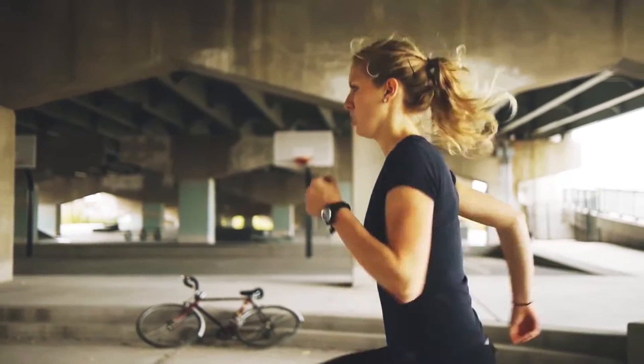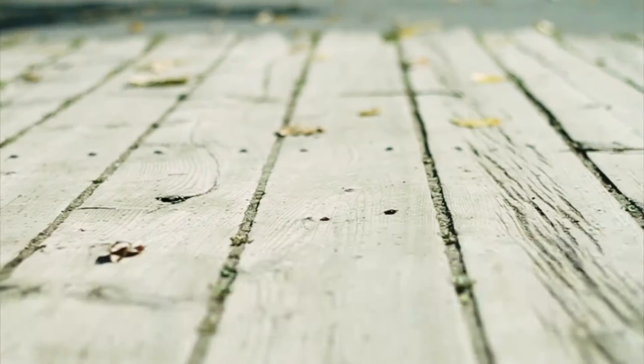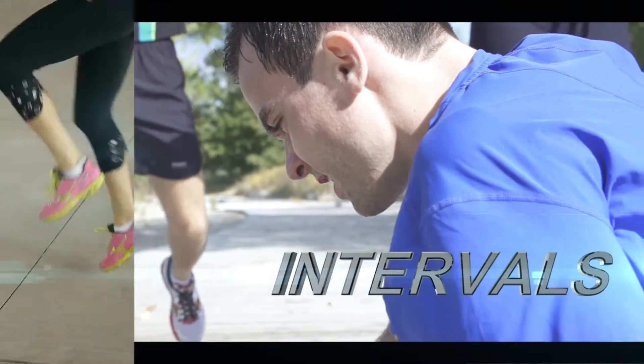You have to go fast to get fast. Interval training is alternating cycles of intense physical exercise, followed by a rest and recovery period. It creates strength and speed, repairs and builds your lungs, your heart, your blood, and your muscles. The magic of interval training, coming up on Knowledge and Performance.